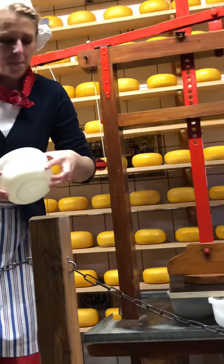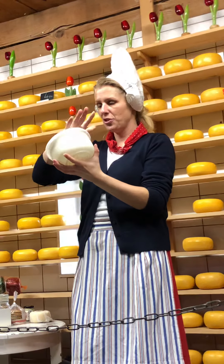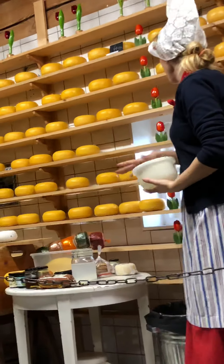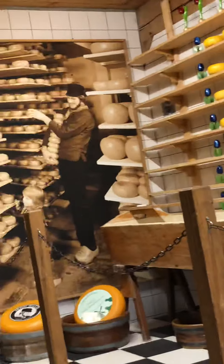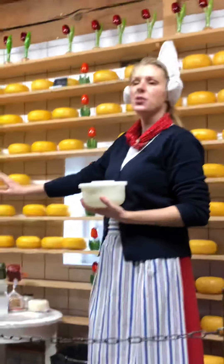We use the curds and put them in plastic cheese forms like this. To make one cheese like this — one kilogram — you need 10 liters of milk. After pressing, we put the cheese in a solution of 20% salt and 80% water. That's important for the salty taste and also for the preservation of the cheese. One kilogram stays 24 hours in this bath.